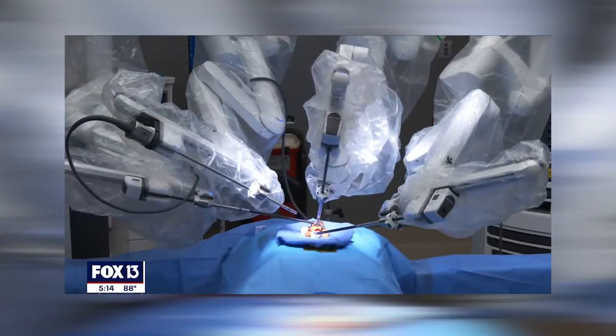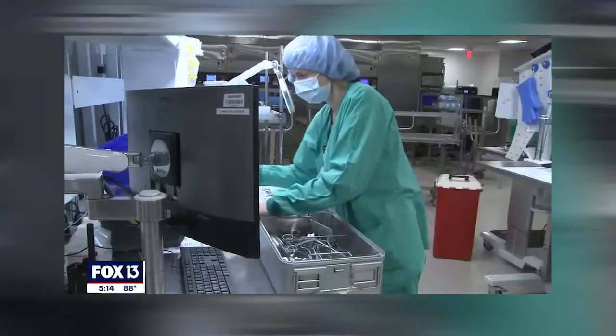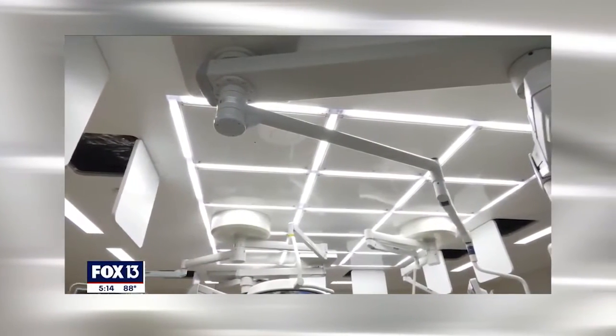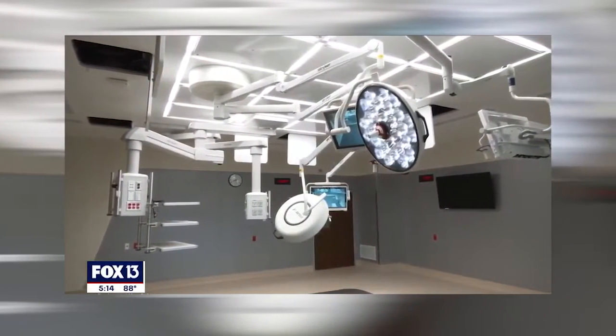The new surgery suites are finished, as well as nearly 100 new patient rooms, all state-of-the-art. But it's the seldom-seen department — a new showcase for the industry — that's making Advent's new surgery center super clean. In Tampa, Lloyd Sowers, Fox 13 News. The new Center for Surgery at Advent Tampa officially opens on October 12th.